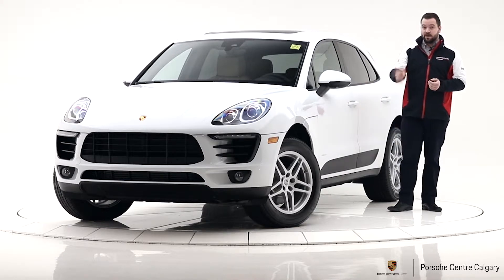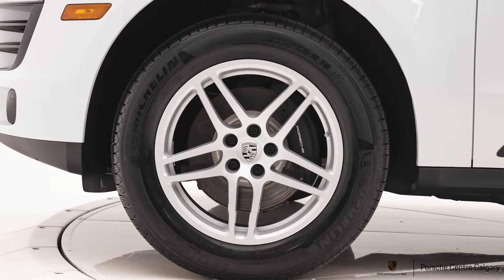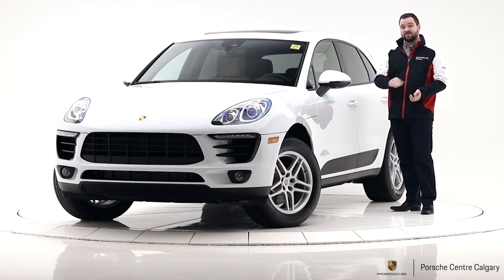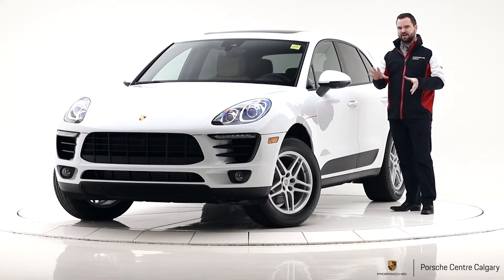Also outside, we upgraded the wheels a little bit. 18 inches standard, which this still is size-wise, but it's the Macan S wheel — a slightly different design. You've got a split spoke, which we find is actually quite a bit more popular than the regular, more basic five spokes.